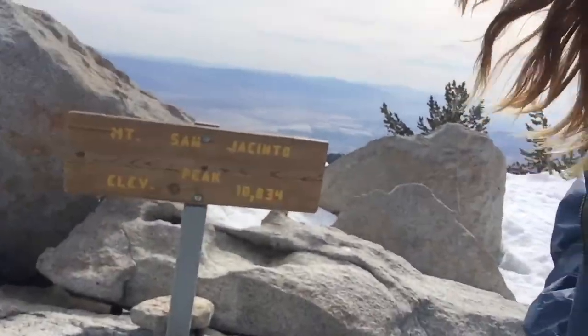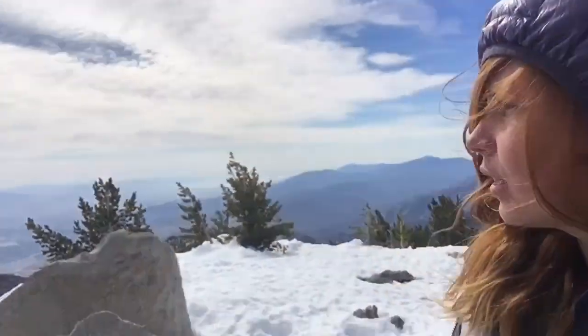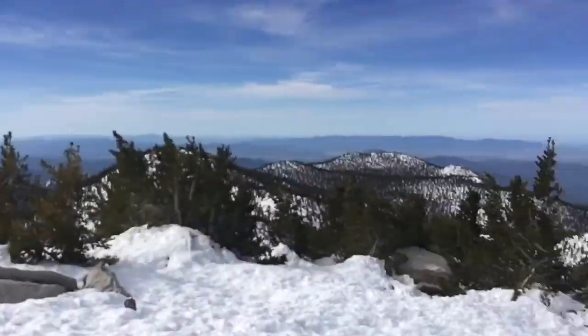So we've made it to the top of San Jacinto. There's the sign. It's really pretty. I lost the trail a few times coming up and slept in a cabin a little bit down there.